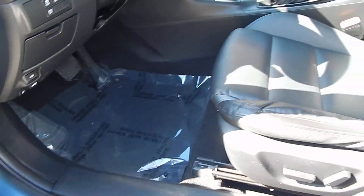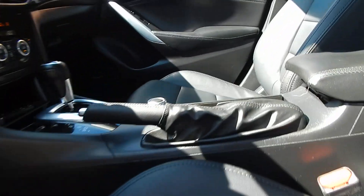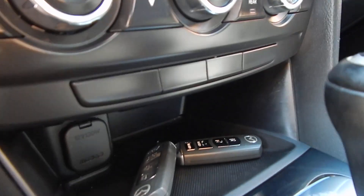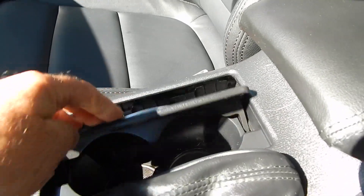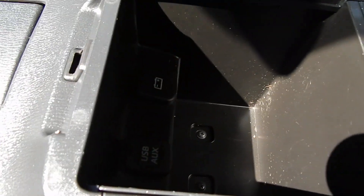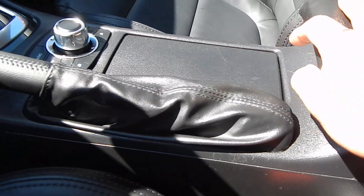Bose sound system, leather interior in beautiful condition, leather wrapped steering wheel, GPS navigation system with backup camera — and there are your two smart keys. Dual zone climate control as well, ice cold air conditioning. Two cup holders with a hide-away door. Inside your center console you have a USB, 3.5mm auxiliary, as well as a 12V power outlet.